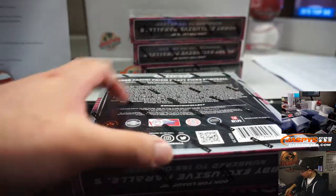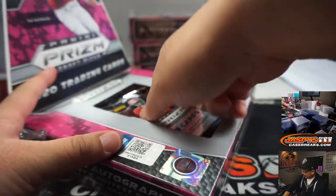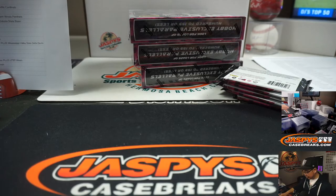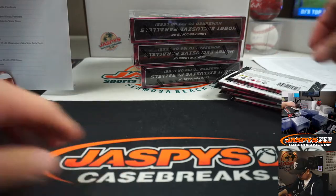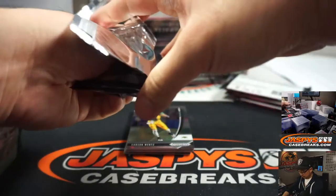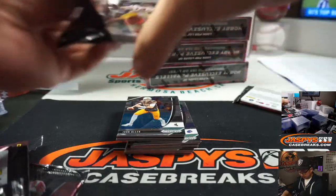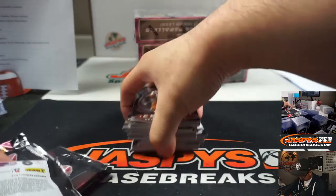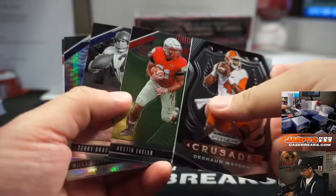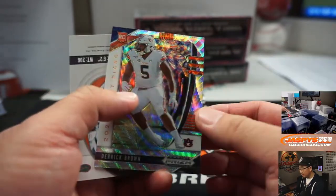That's in this draft class — I'll pull them right now, I'll show you right now, Mark. Five autos per box on average, usually one per box. We'll sleeve and top load all of these before they go out.